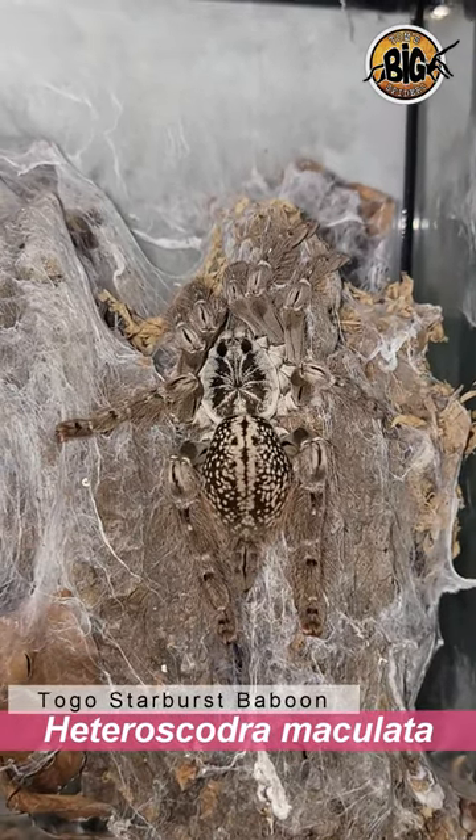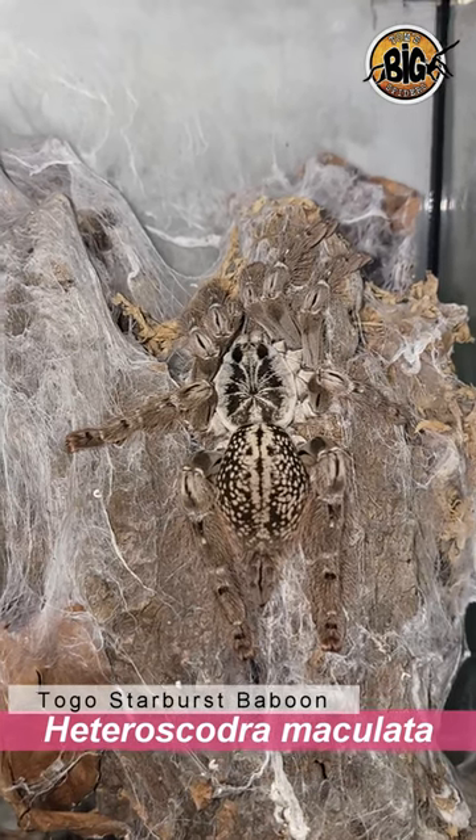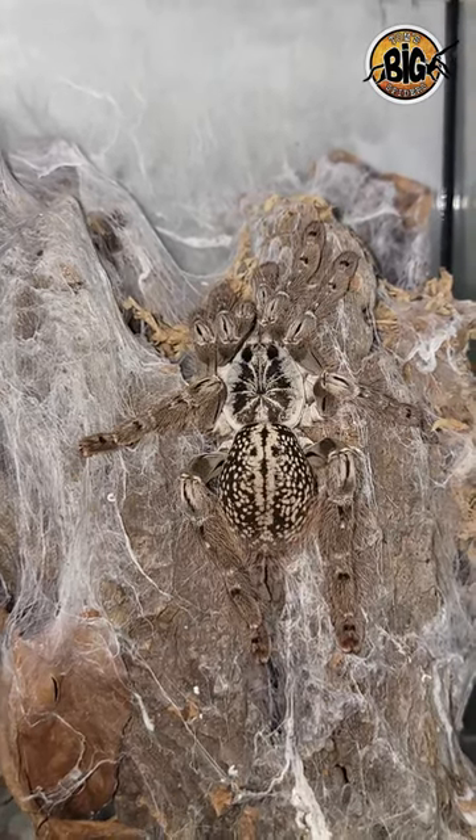Per request, we have one of my Hedra Scodra Maculata. I absolutely adore these, mostly because I have a thing for spiders that sport grays and whites. As you can see, there's a very ghost-like appearance to this one.